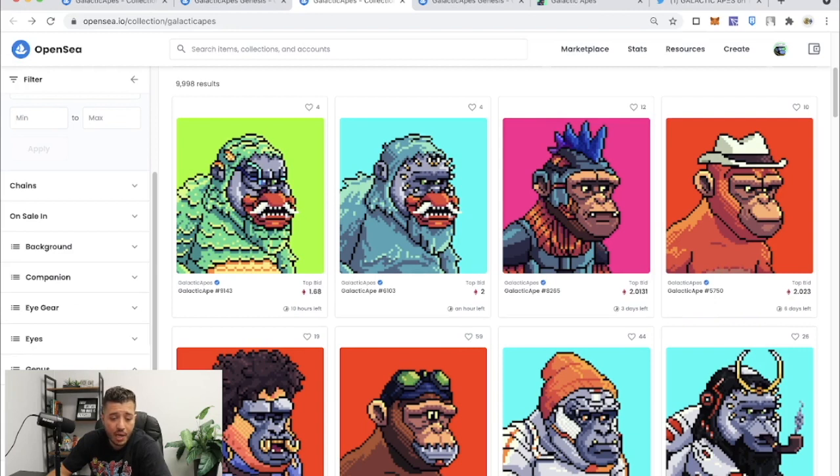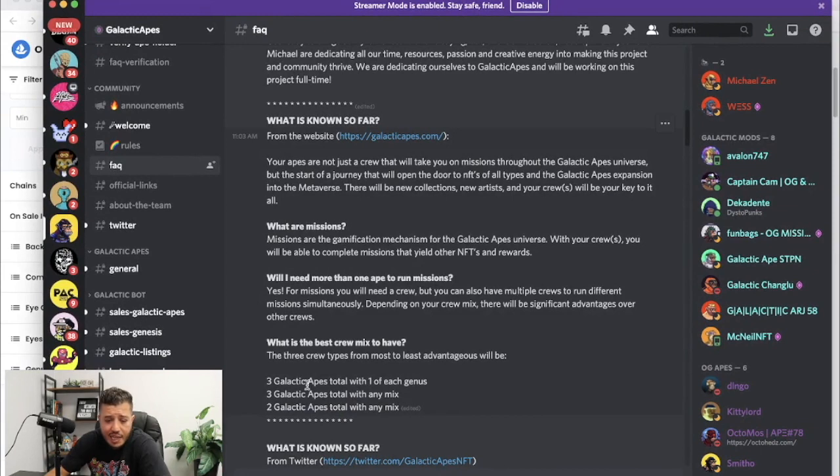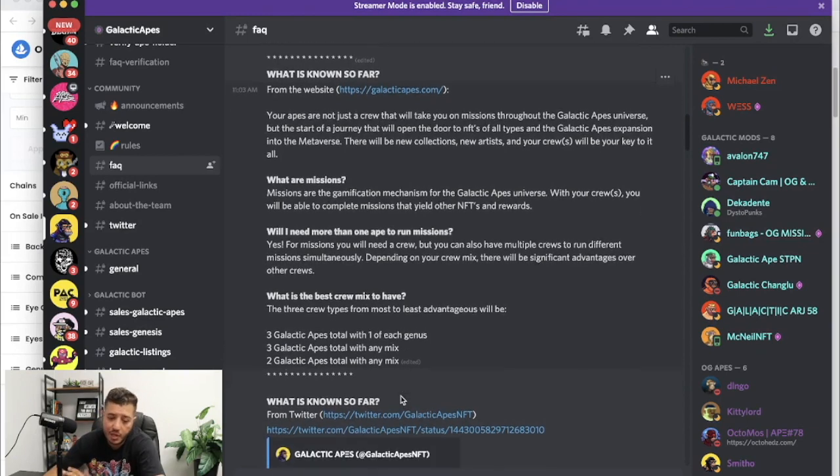The best crew is one Gorilla, one Chimpanzee, and one Orangutan. The second most advantageous crew is three total apes with any mix — it could be two Orangutans and one Chimp, and so on. The third option is you can run a mission with just two Galactic Apes with any mix.